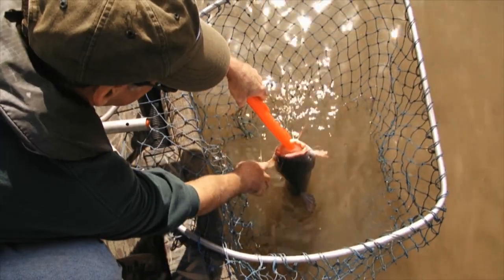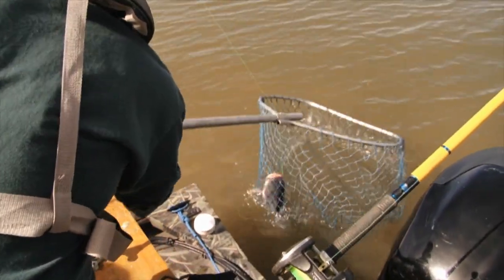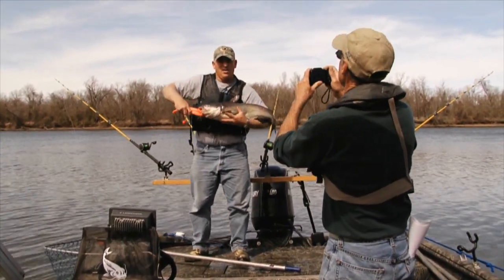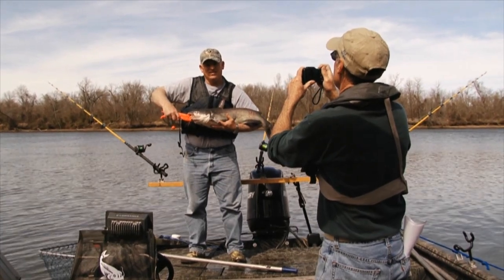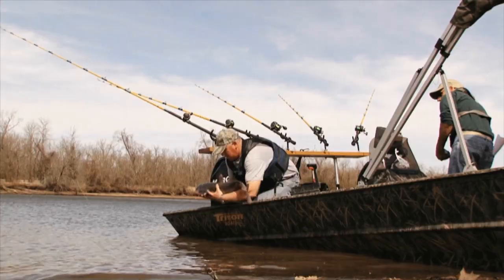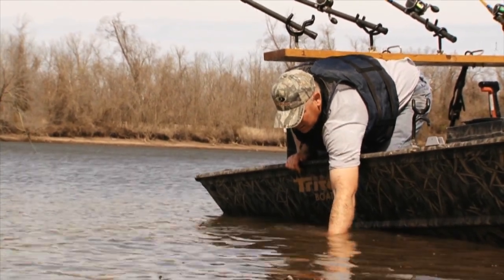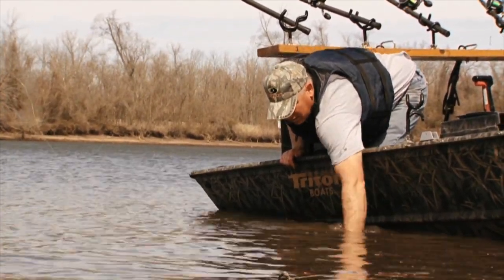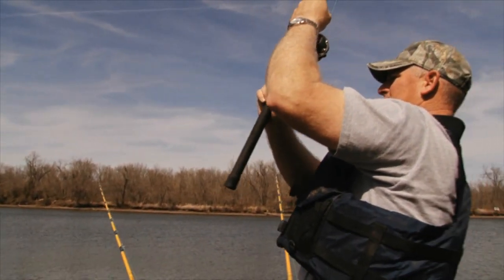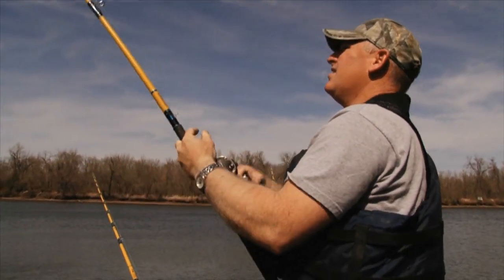If a fish is hooked deep in the throat, cut the line and leave the hook in the fish. Use landing nets large enough to safely handle big catfish. Support the fish's body weight by holding it horizontally rather than lifting it by the mouth. And of course, be careful of the spines while handling. Release fish carefully by placing them gently back into the water. Keep in mind that the less stress a fish experiences while being caught and handled, the better its chance of survival. By following the guidelines in this video, you can help ensure that the fish you release will survive to grow larger and be caught another day, maybe by you.